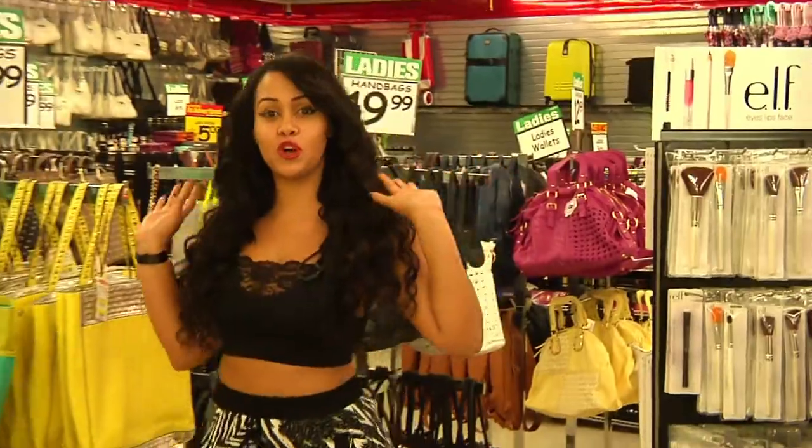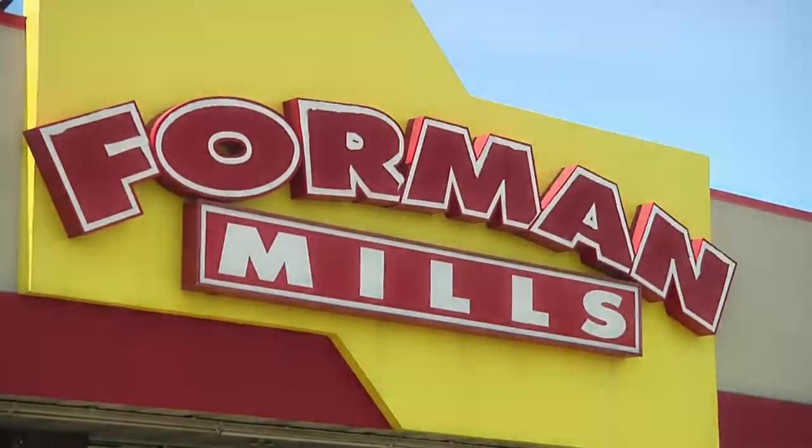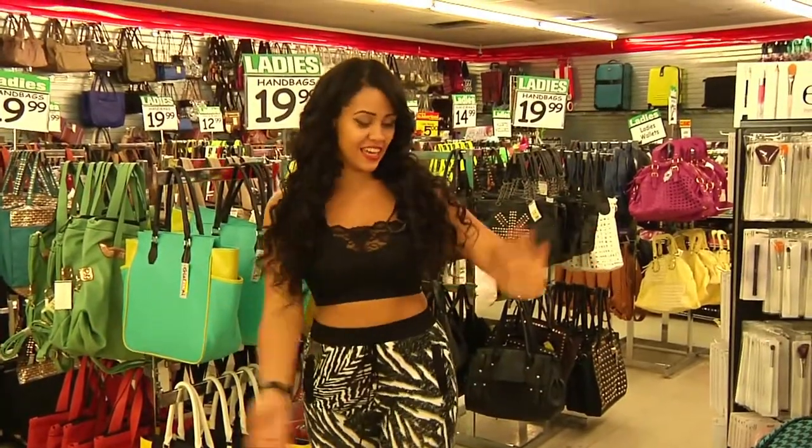Hola, mi gente. Bienvenidos todos to Forman Mills TV. We have Lou, Vanessa again.